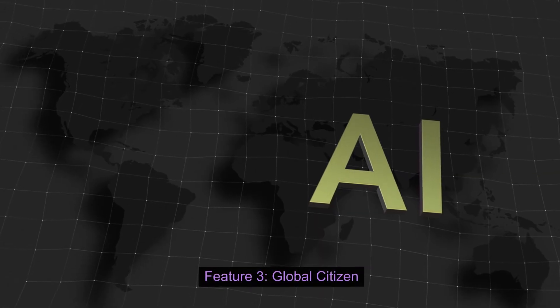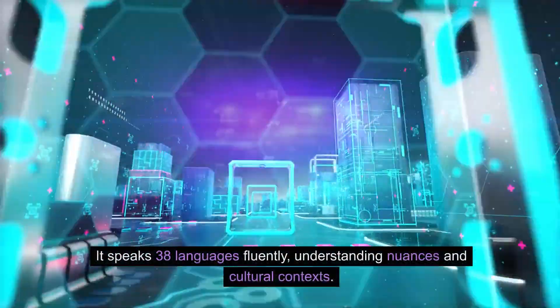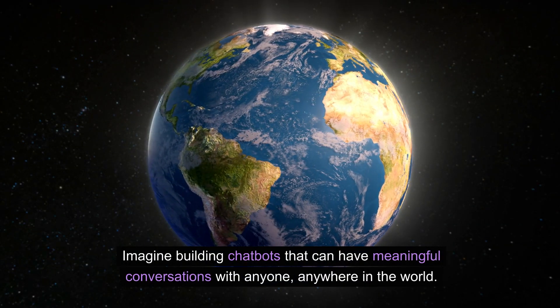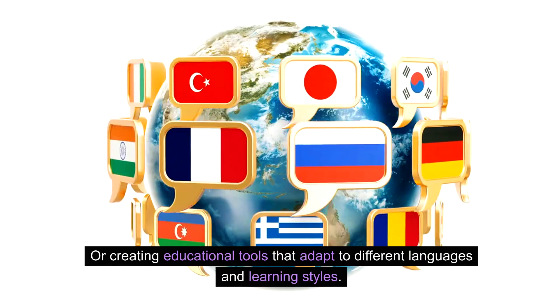Feature 3: Global Citizen. Gemini Pro breaks down language barriers like a superhero. It speaks 38 languages fluently, understanding nuances and cultural contexts. Imagine building chatbots that can have meaningful conversations with anyone, anywhere in the world, or creating educational tools that adapt to different languages and learning styles.